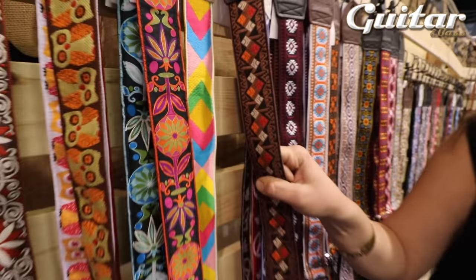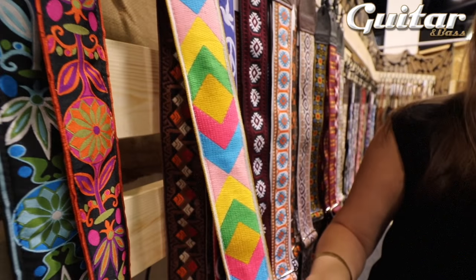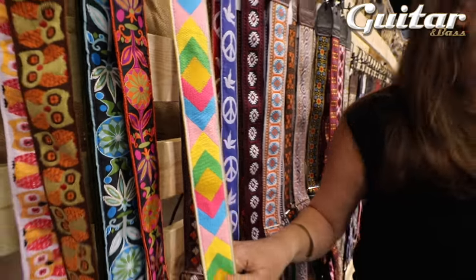Eric Clapton. Here's another Eric Clapton strap. This is a super fun 60s one that I just can't get enough of. I hope people love it as much as I do.